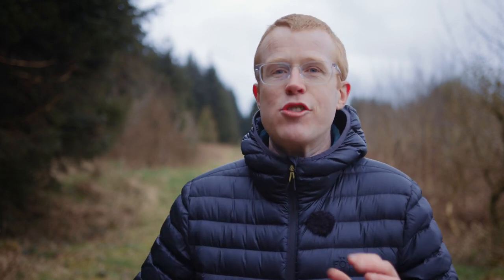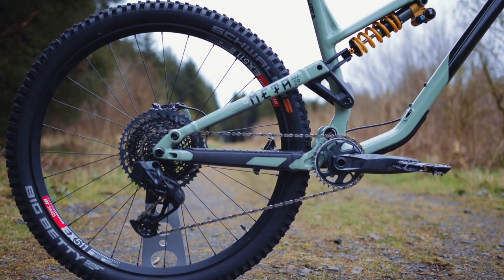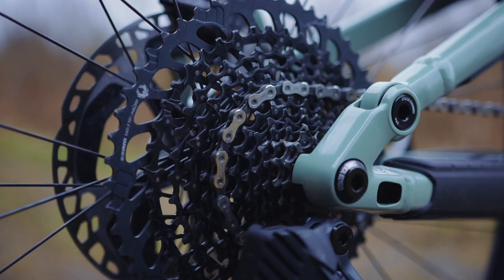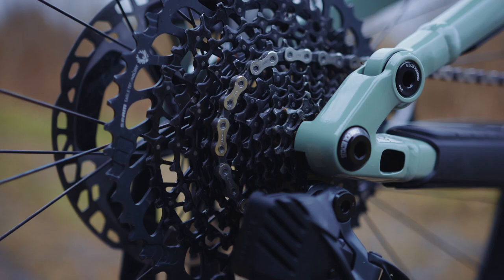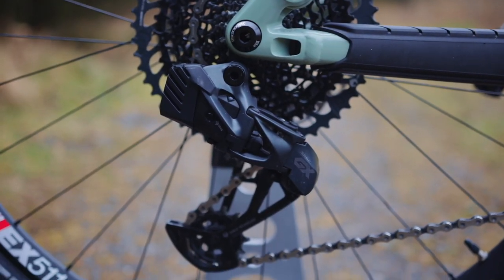Just interrupting the Hub Show because we are out filming the SRAM GX Eagle AXS — it's their brand new wireless drivetrain. You can see the full video by clicking up there, but for now I wanted to ask you a quick question: do you think GX Eagle AXS and more affordable drivetrains like this are going to spell the end for cable-based systems? Let me know what you think down in the comments section below.